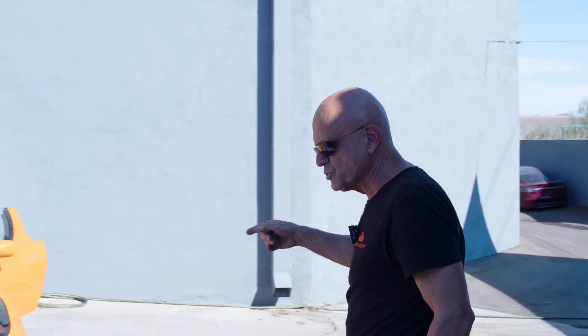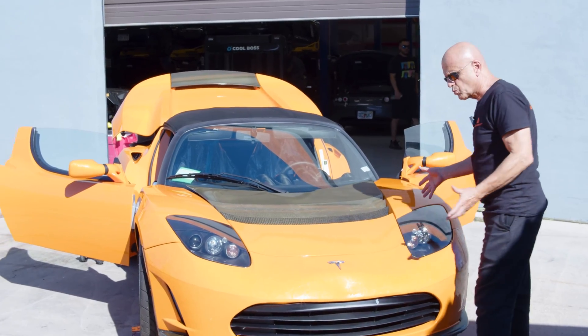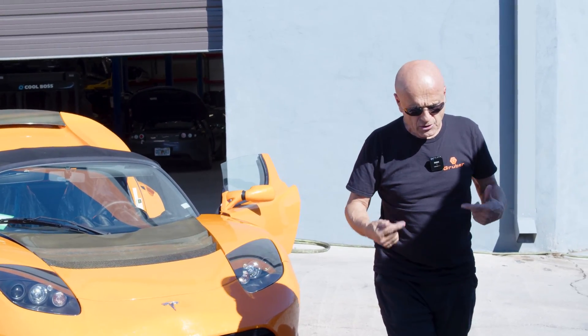We've got the last of the Tesla Roadsters from China, the Barn Find Roadsters, pulled out. It's been pressure washed and cleaned. From here, it's going to go inside for a full diagnostic workup, and by next week we'll have a lot more information about this car.